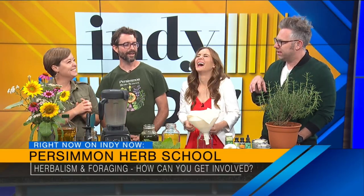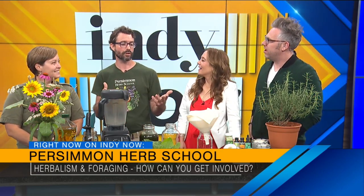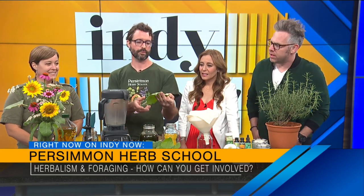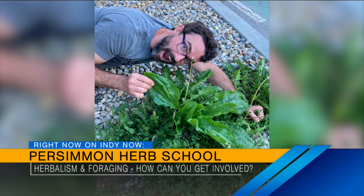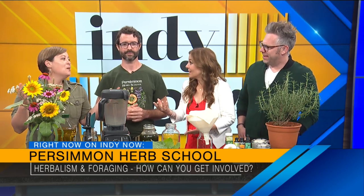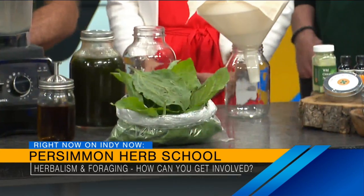When you said plantain — is that a cousin of the banana? Not quite, we get that question a lot. There's a whole group of plants, hundreds of them across the northern hemisphere, also called plantain. The one we have here is a broad-leaf plantain — plantago rugelia is the scientific name. You might find this growing right in your yard, right outside your doorstep. It loves disturbed areas and compacted soil. If you really want to drill down into it, you learn the scientific names — that's how you can tell them apart.